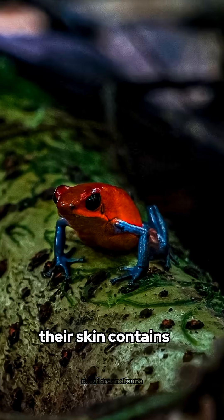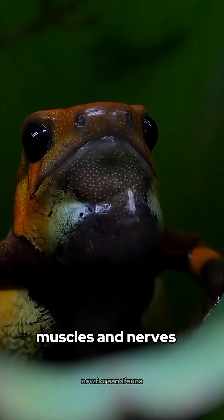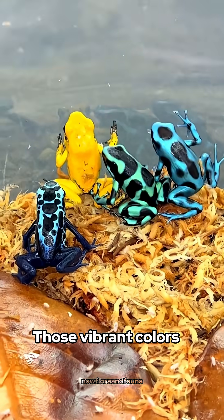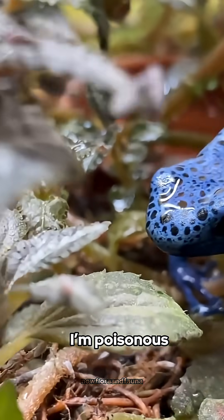But don't be fooled — their skin contains a powerful nerve toxin called batrachotoxin, capable of shutting down muscles and nerves, including the heart. Those vibrant colors aren't just for show; they're a loud warning to predators: I'm poisonous, stay away.